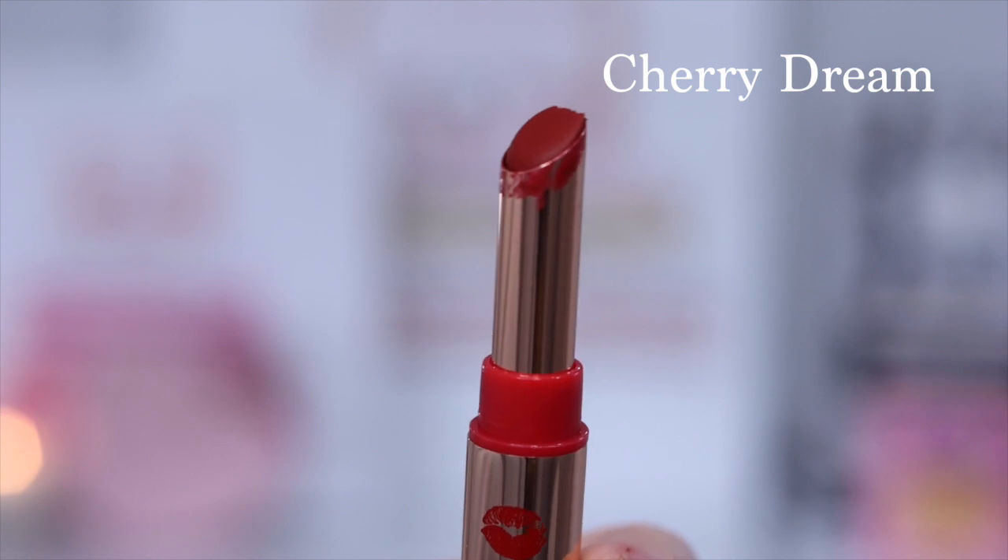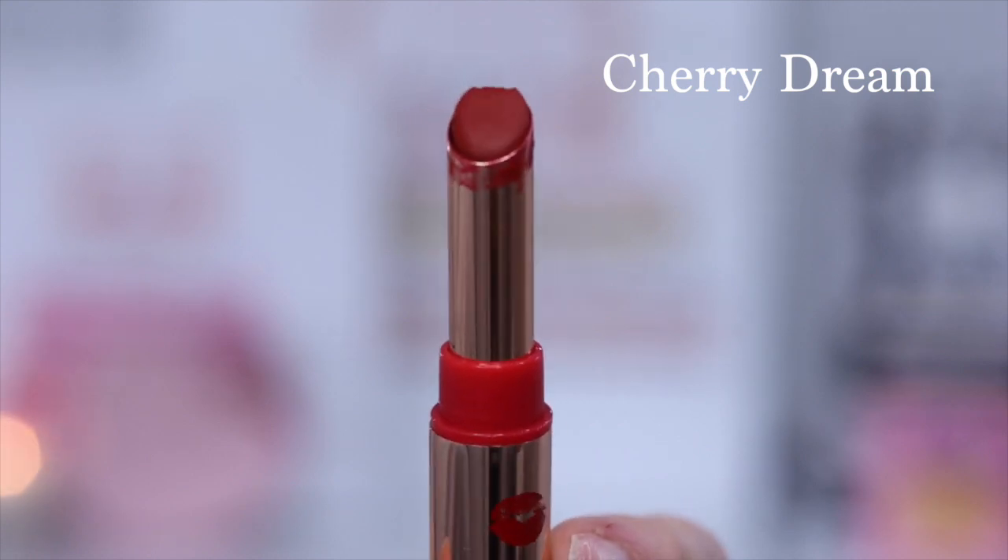Cherry Dream is described as a cherry ruby red shade.